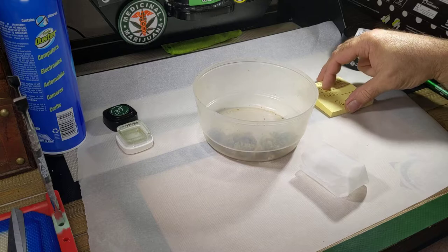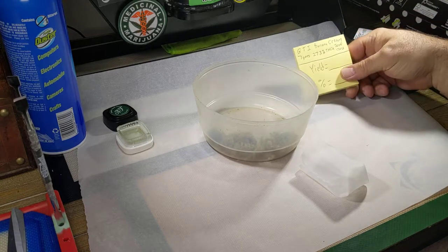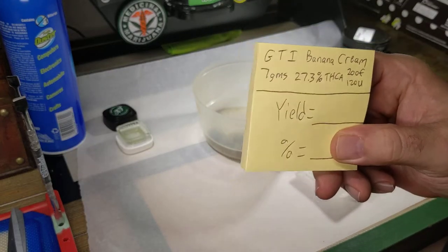I went up to Rise in Monroeville today and I picked up 7 grams of GTI Banana Cream, coming in at 27.3% THCA.